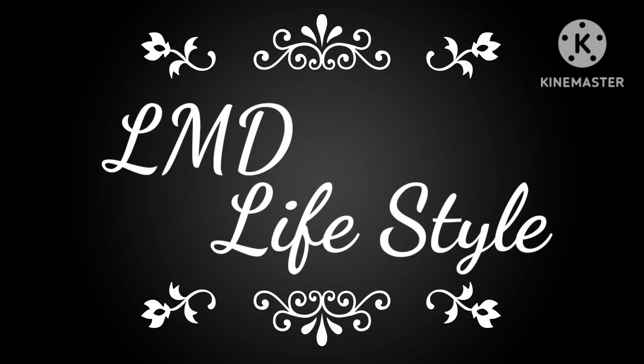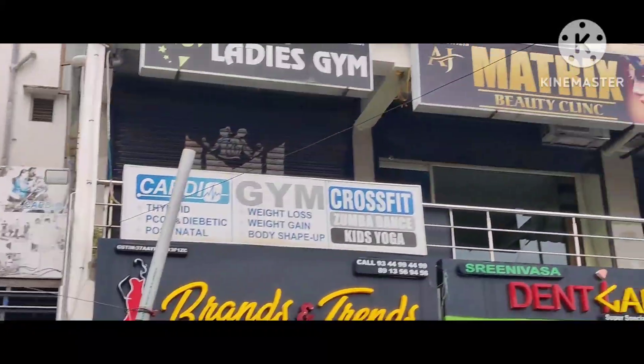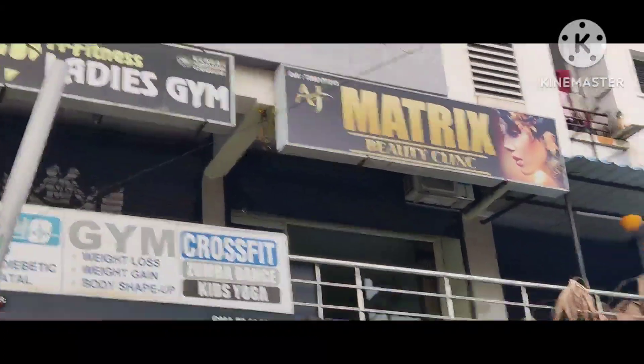Hi friends, welcome back to my channel. Hello and welcome to my channel, I am very excited. Today we are going to go to the beauty clinic in the matracks. This is where we are going.